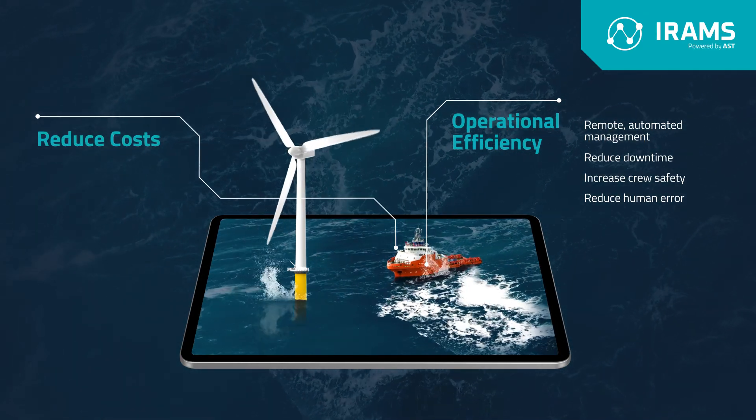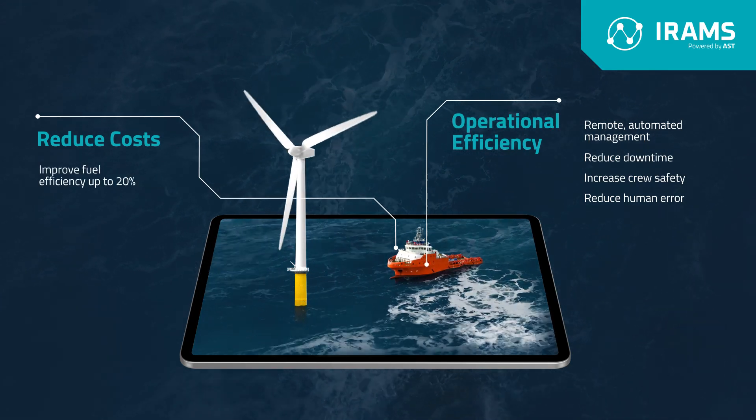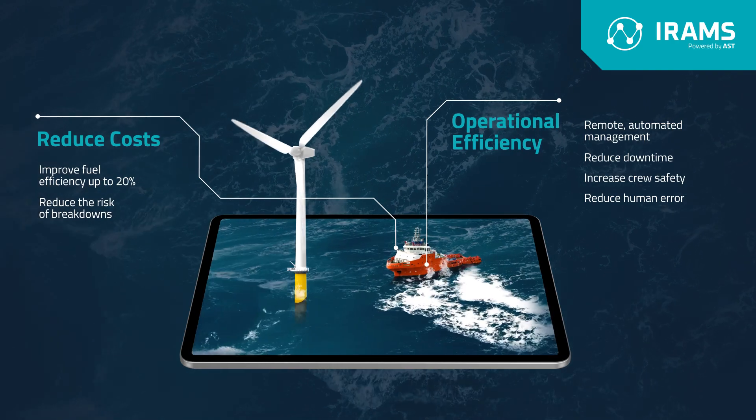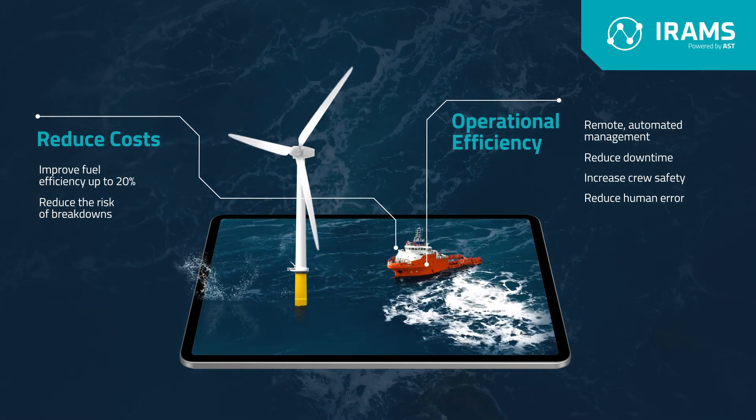Secondly, through cost savings, IRAMS can improve fuel efficiency by up to 20% and reduce the risk of costly breakdowns, ensuring your assets spend more time in the water.